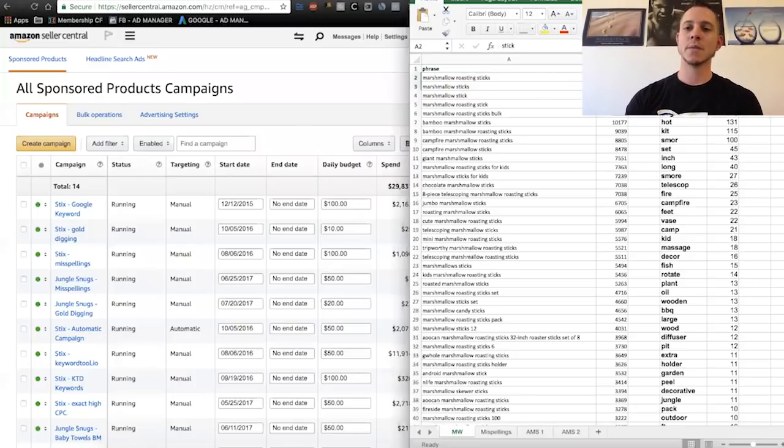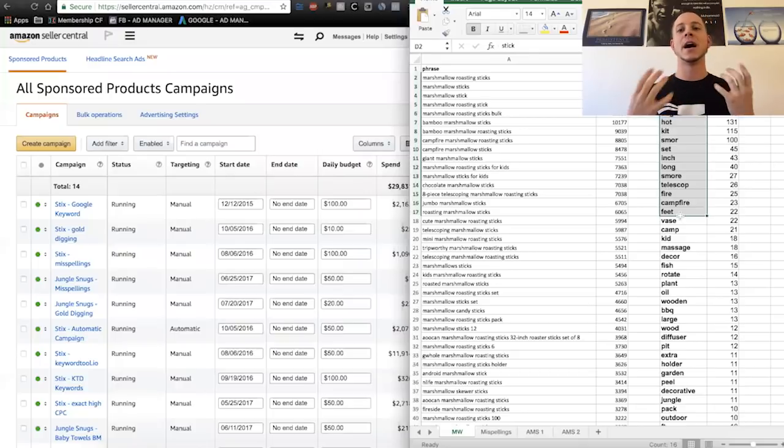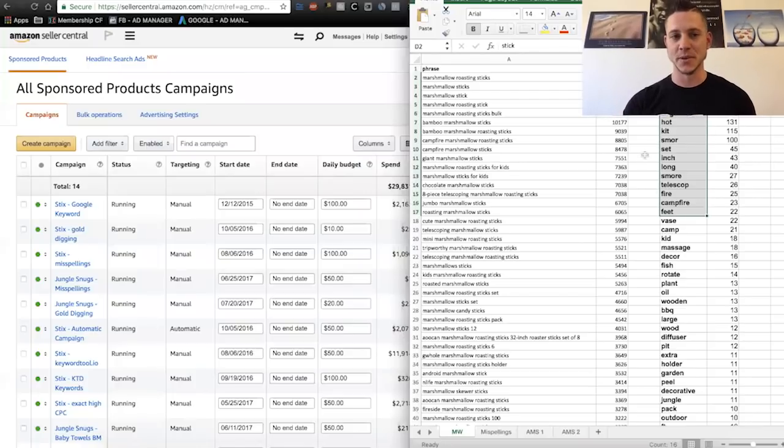Now we have all of these different keywords — we have misspellings, we have AMS1 from Sponsored Products, we have AMS2 from Headline Search — all from actual Amazon data. We are going to build out some of these campaigns. One last thing to note: we want to have representation for all of these hyper-relevant keywords in our listing, and it needs to be in one of a few places — in your title, in your keywords, or in your backend. Your most relevant keywords giving you the highest click-through rate should be in your title. Your title holds the most weight as far as what Amazon is indexing you for.